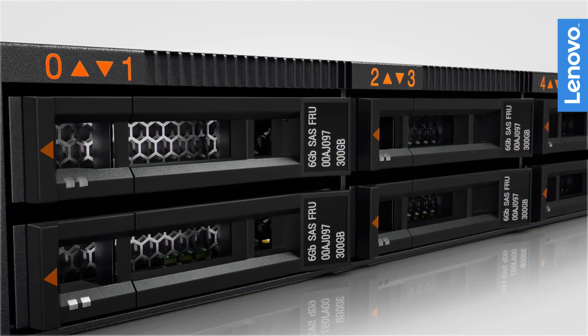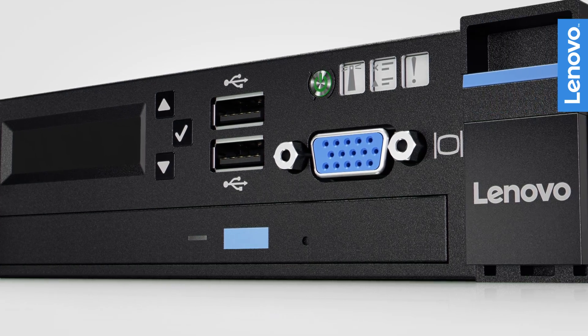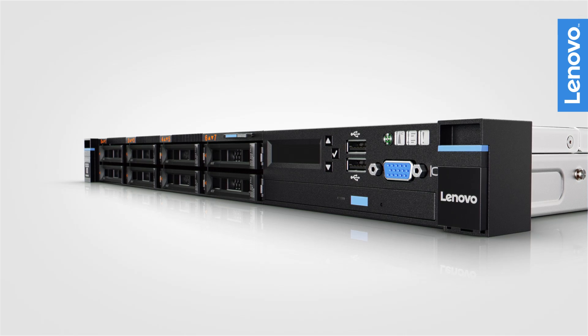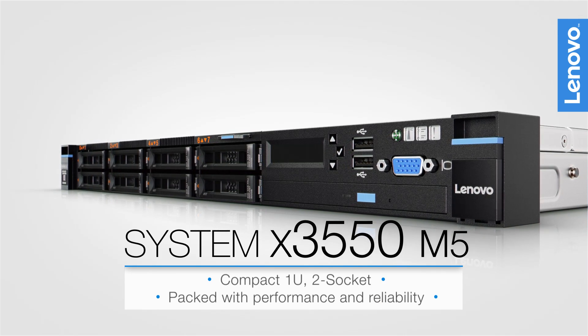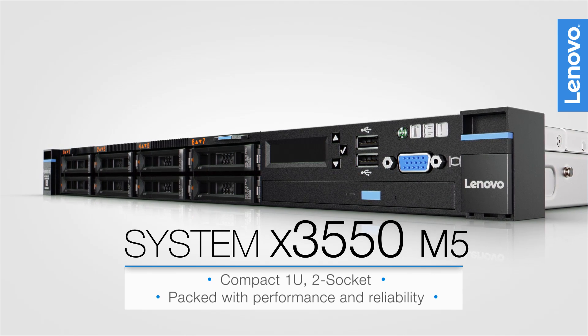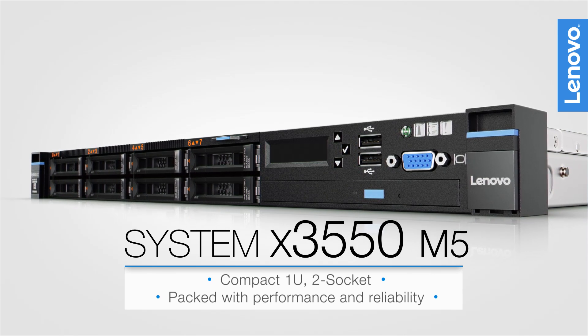The SystemX 3550 M5 server is a two-socket 1U rack server built to handle your growing data-dense workloads, from infrastructure to big data. Packed with performance, reliability, and security, it can fuel almost any workload.